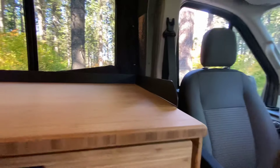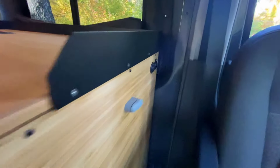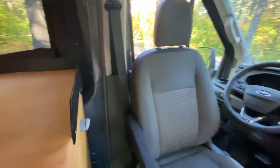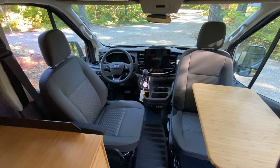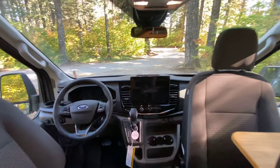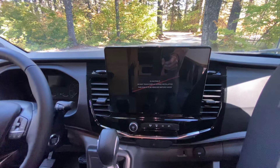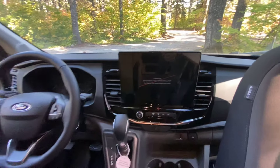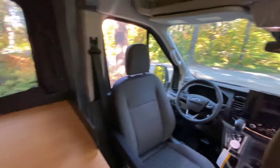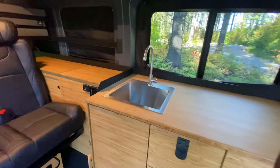So we've got two MaxxFans — one in the rear, one in the front. This is the Flatline Van Lowpro roof rack with two Zamp 95-watt panels. And then tucked over on the other side is the Fiamma awning. You've got two options for awnings from Fiamma for this rack: a ten-and-a-half and an eleven-and-a-half foot. The ten-and-a-half foot tucks neatly the length of the rack; the eleven-and-a-half sticks out a little longer in front but gives you full coverage over the side door.